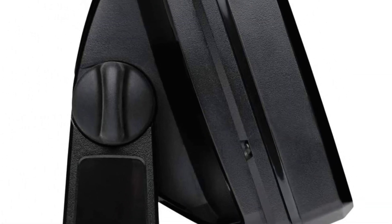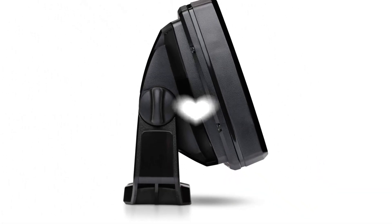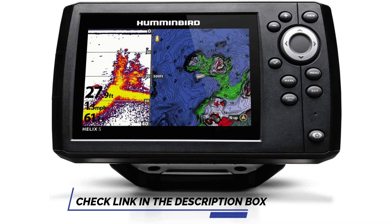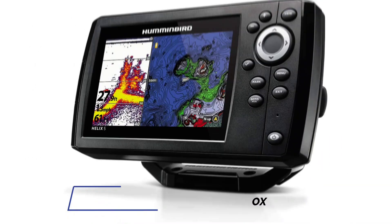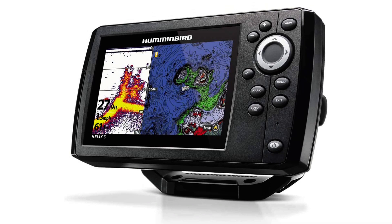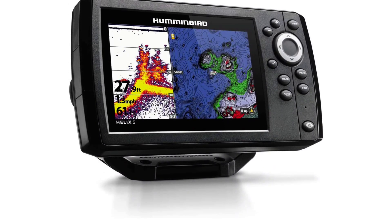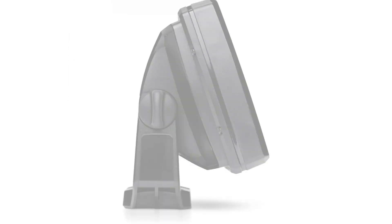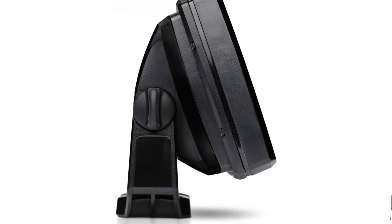The 5-inch screen has an 800x480 resolution and a 256-color display, bringing a surprisingly high-quality visual experience. The included transducer has chirp, side, and down-imaging sonar. It scans wide and deep, meaning you get a wide range to view where those fish are hiding — you can even pick them out around pilings and cover with ease. Overall, it's a fantastic unit and will work perfectly in a boat, pontoon, and kayak.